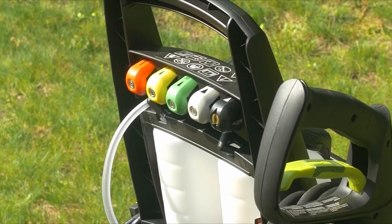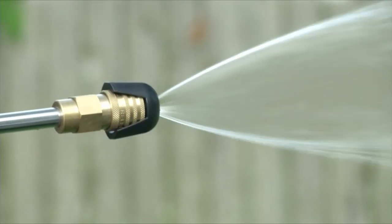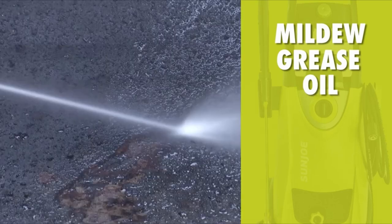While it worked great for cleaning patio furniture, grills, bikes, and cars, it was impractical to clean a large area like a driveway due to its limited power.